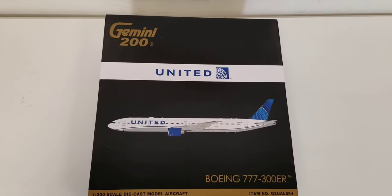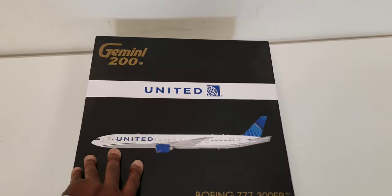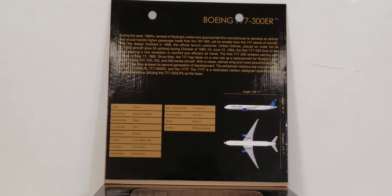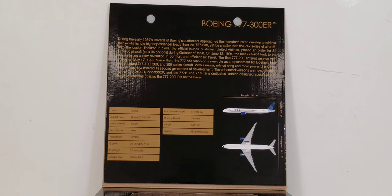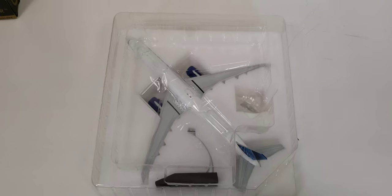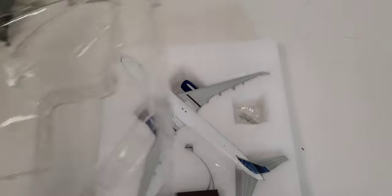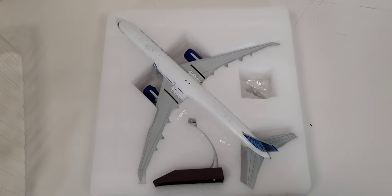Looking at the front of the box again laid down on the table, there's information on the other side of this flap. First checking inside the package, you can see the actual model, the gear replacement doors, and the model stand. The information behind the flap includes details concerning this particular aircraft — specifications, width, and lift of the aircraft. You can pause and read that if you like.